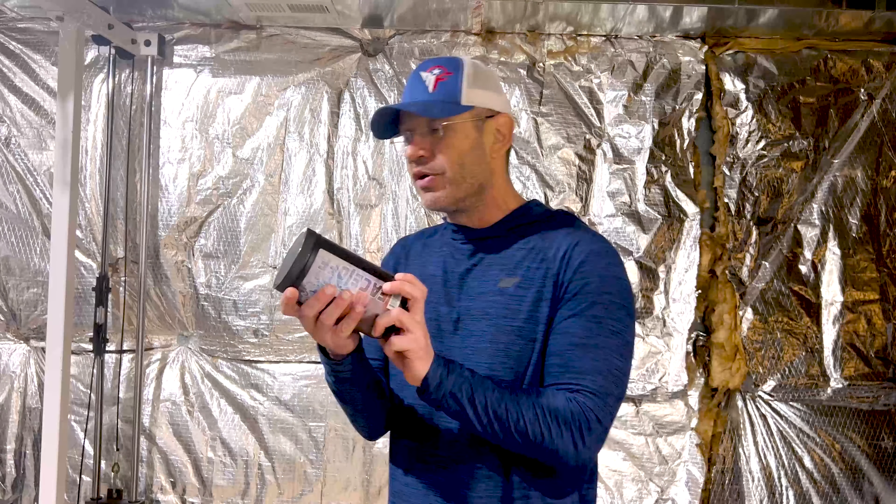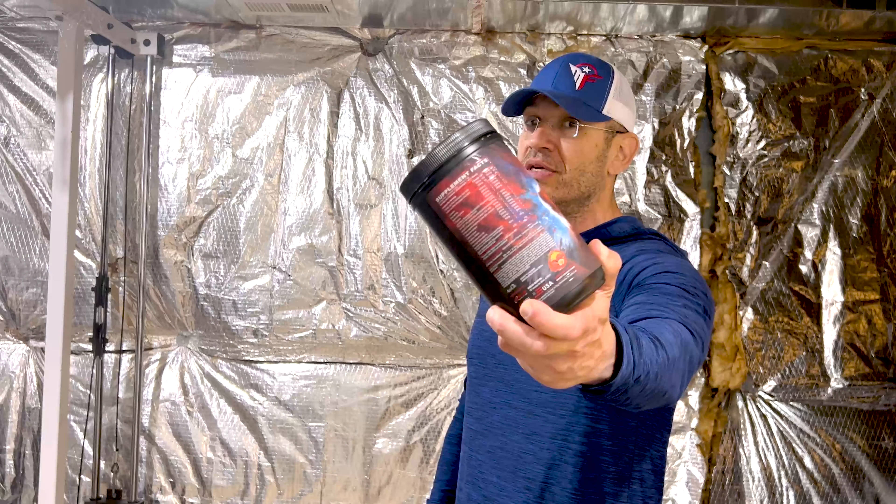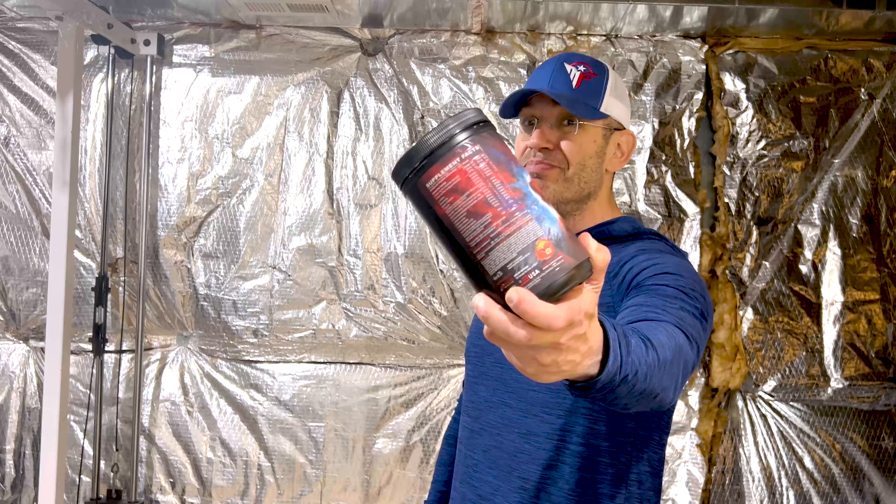This is a Steam Junkie pre-workout on the label. Brace yourselves — there's a lot of stimulants in this thing. I'm going to take you through the label, and traditional Apollo Nutrition and Panda Supplements style, this is a loaded freaking label. These guys are going at it.